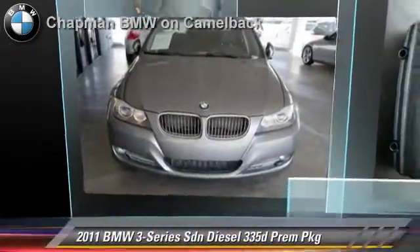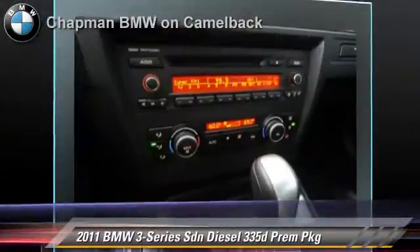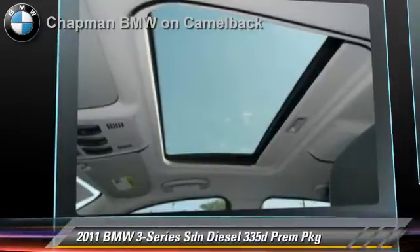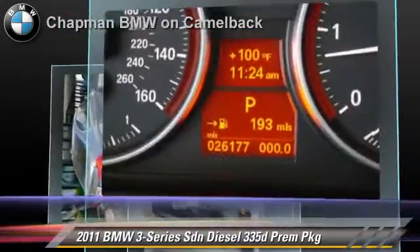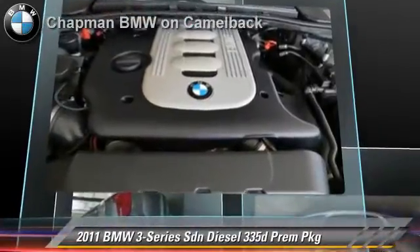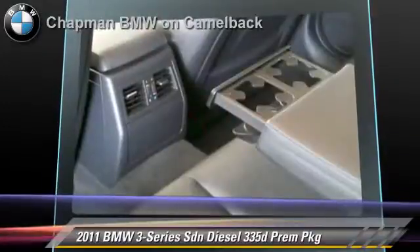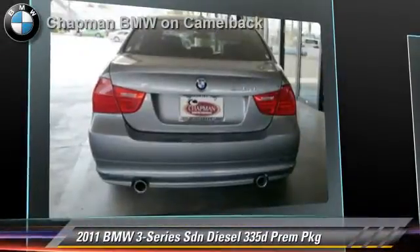The 2011 BMW 335D, powered by a 3-liter, 6-cylinder engine, with a 6-speed automatic transmission. This sedan, with fewer than 30,000 miles on the odometer, gets up to 36 miles per gallon. This BMW features heated power mirrors, leather seats, and premium package. Safety features include side airbags and traction control.